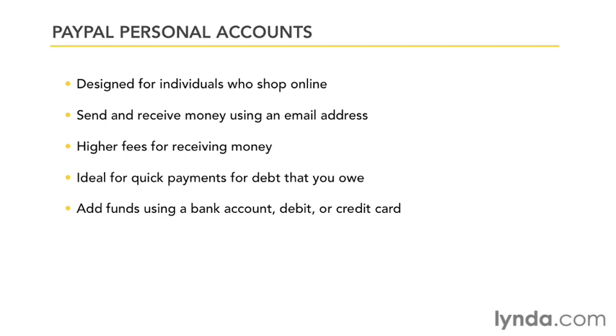By adding a credit or debit card or using a bank account, you'll be able to add funds to your PayPal balance that you can then turn around and spend.